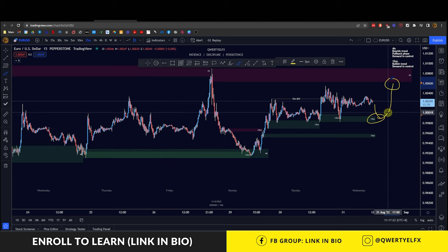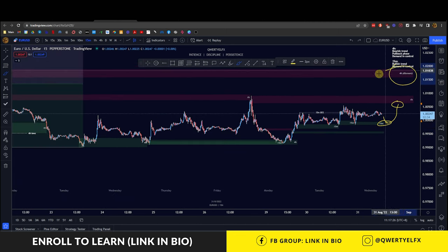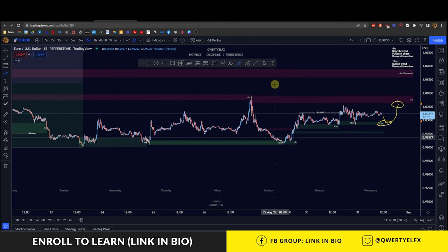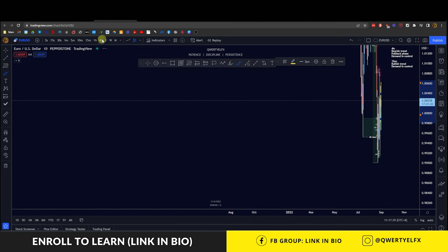I'm expecting price to pull back into this 15-minute demand zone and then continue to push up to this hourly level first, where we should get a reaction before pushing through and heading up towards this four-hour discounted area. I will wait for lower time frame bullish confirmations over here before taking it up towards this one-hour zone, where I'll take off probably most of my profits.